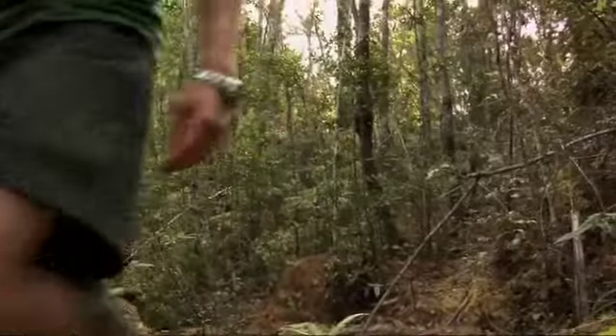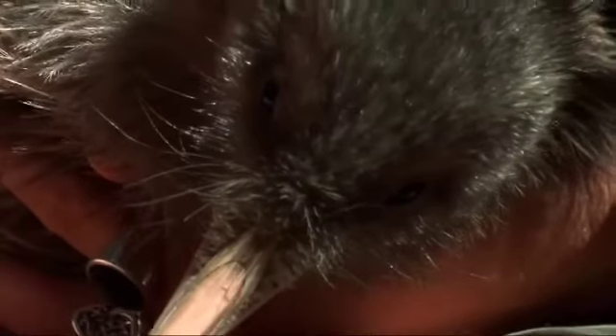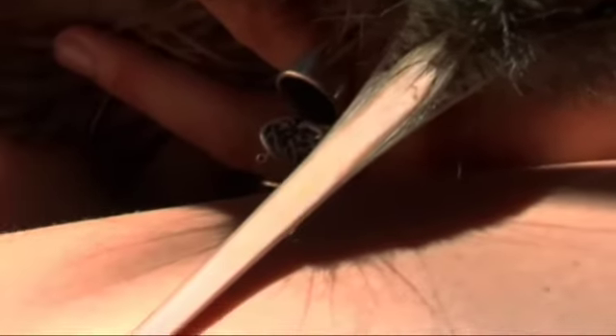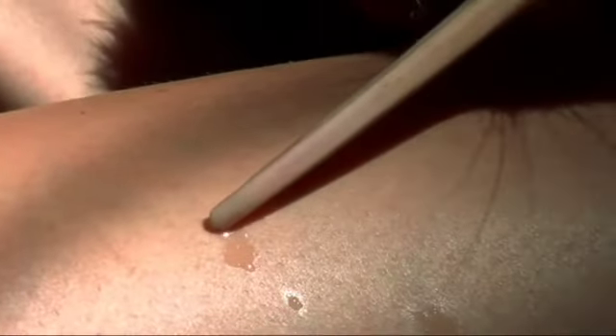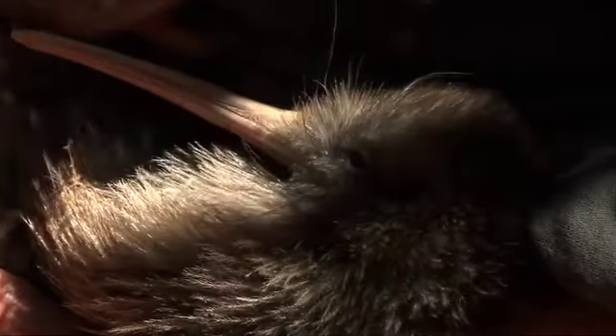How are rowi different from other kiwi? They're slightly smaller than other brown kiwi, and they've got lighter, almost highlighted colouring, so they're a bit different in colour. They're also known as the whānau kiwi, because they all hang out in a family group — we've recorded chicks living with their parents for up to around three years. The BNZ Operation Nesting Program is used extensively throughout New Zealand, but for the rowi it's absolutely essential for their survival.